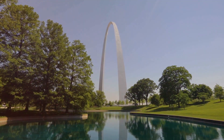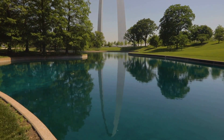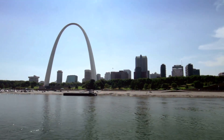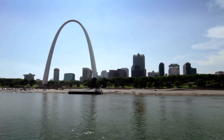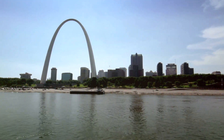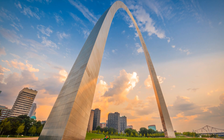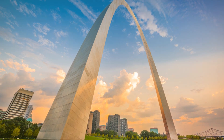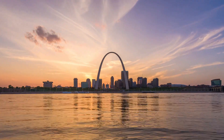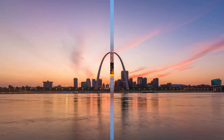The arch needed to be strong, but it also needed to be flexible. This balance is what allows it to withstand not just the everyday winds, but also the extreme weather conditions that can whip up along the Mississippi River. This blend of strength and flexibility in the design is a true testament to the advanced engineering of its time. And so, the Gateway Arch stands today not just as a monument to the westward expansion, but also to the spirit of innovation that defined mid-20th century America.